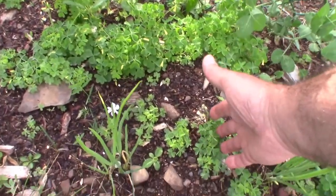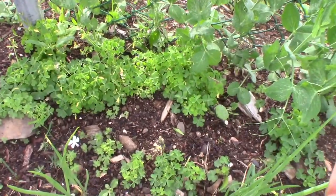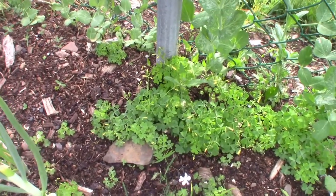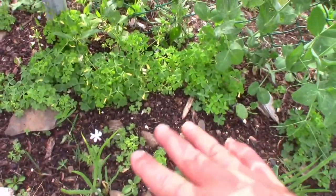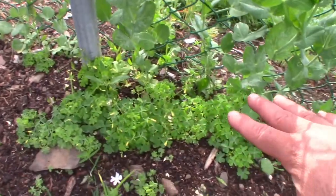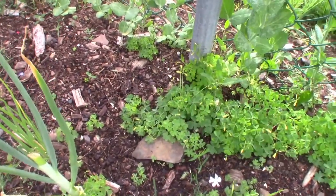The wood sorrel is doing beautifully. That should come into a nice ground cover here in not too long a time, because it was just a little patch here last year and now it's spread out. So I should be able to get this area covered in a nice green mat of wood sorrel with the other plants poking up through it.